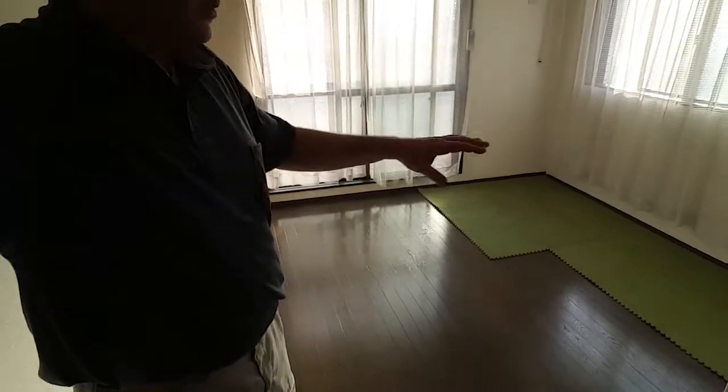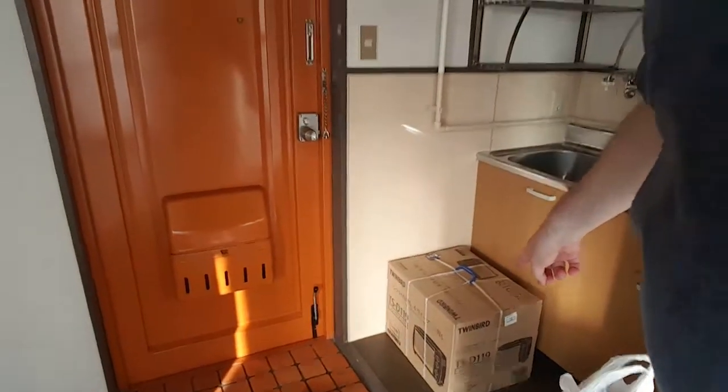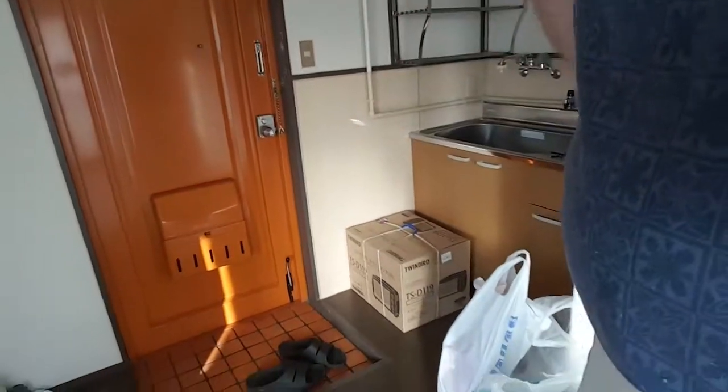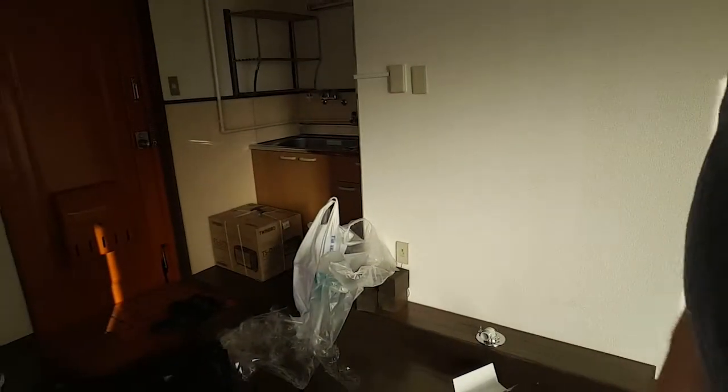Once I get some of the wood furniture in here — I've got all tan, nice wood furniture — I think it's going to look really good. And I got my awesome oven in here. I think the fridge is going to go here, actually. I'm going to put my desk over here and a bookcase there. Nothing here. I don't know about the washing machine.